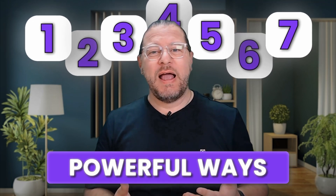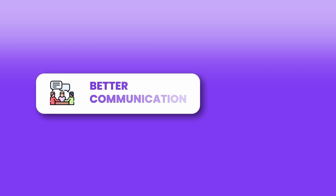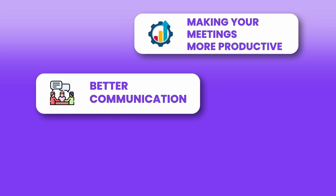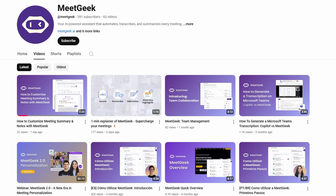Often they're just used for note-taking, but in this video I want to show you seven powerful ways how you can leverage AI meeting assistants for better communication, making your meetings more productive and saving time. My name is Christian Erhardt and welcome to the MeetGeek channel, your shortcut to business and personal productivity.